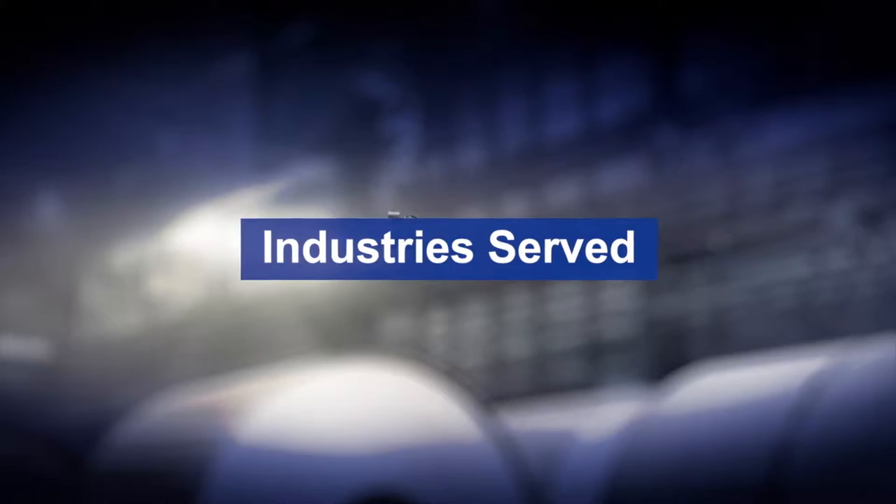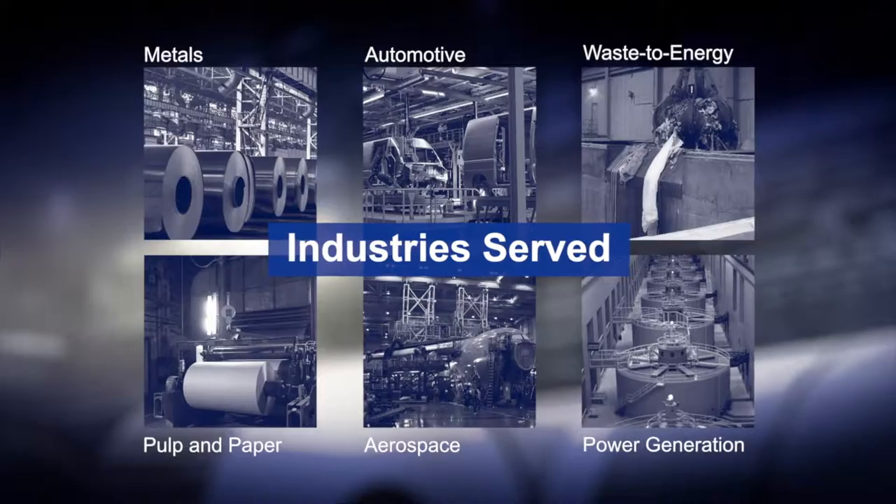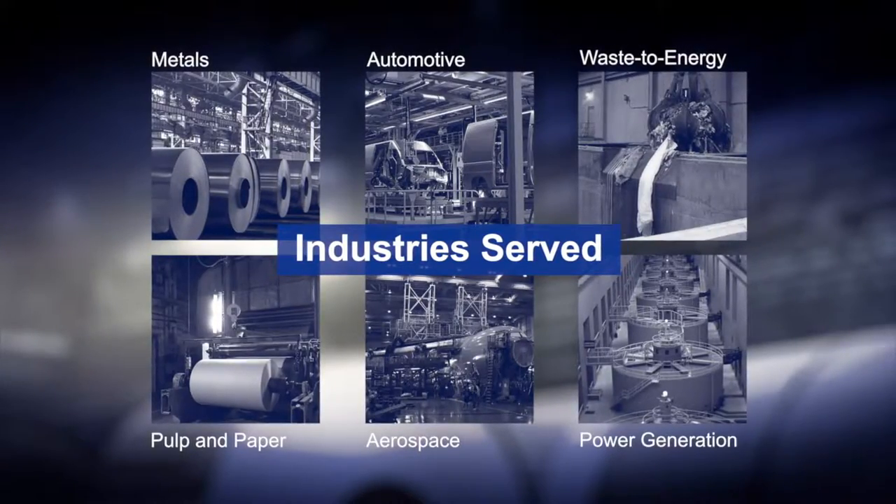We serve a wide range of industries including metals, automotive, waste-to-energy, pulp and paper, aerospace, power generation, and many more.